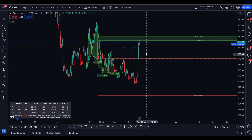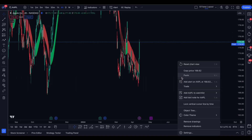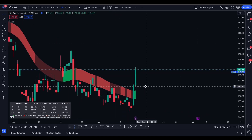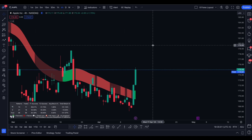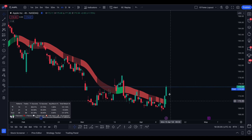I don't have puts on Apple, but if you're somebody who's in Apple and looking to play the upside, what we really need here is a rejection and then a test back of 171 to see if we can get that move back up. Because last time this was very short-lived as well.